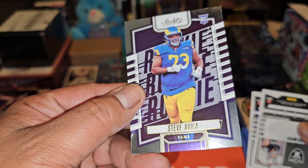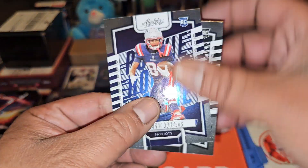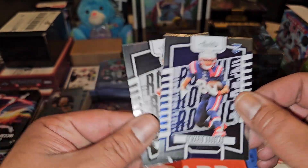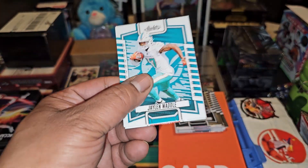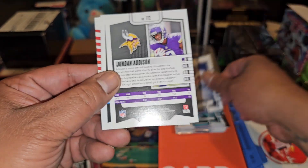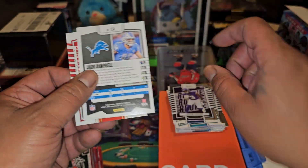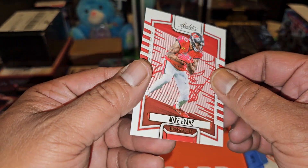Steve Avila — that's nice. Michael Maya and Demario Douglas. Jaylen Waddle. Javonte Williams, Jordan Addison rookie — nice. Jack Campbell rookie. And Mike Evans.